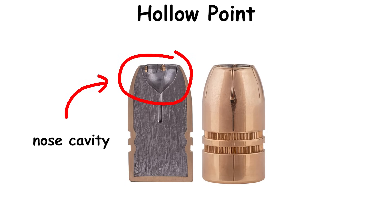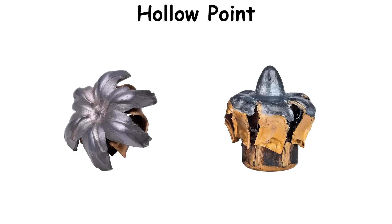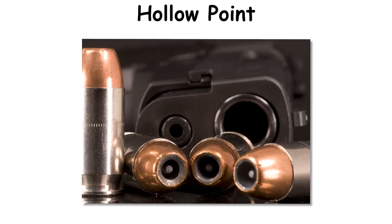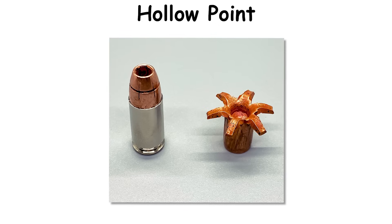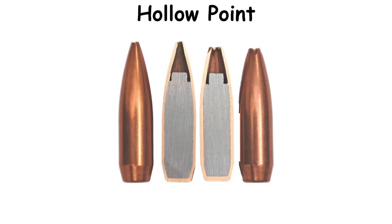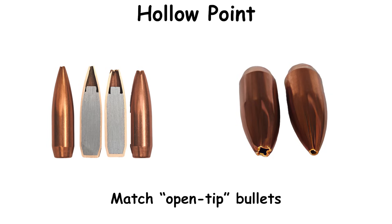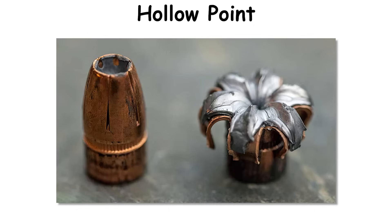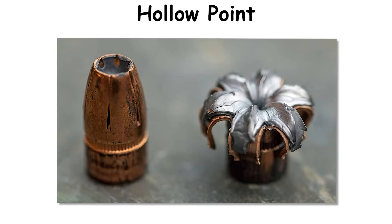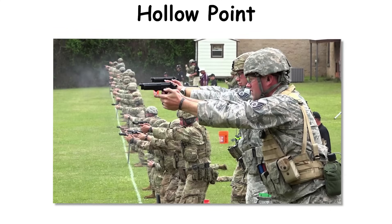The defining feature is a nose cavity backed by tuned jacket geometry. The cavity's depth and lead alloy are balanced so the nose mushrooms reliably, increasing frontal area and moderating penetration. Many designs bond the core to the jacket to prevent separation after glass or sheet metal; others use solid copper construction to retain weight across barriers. Match open-tip bullets with a tiny nose opening exist for manufacturing consistency rather than expansion and belong in a different category. Law enforcement agencies adopted JHPs broadly for duty use due to terminal consistency and reduced third-party risk, and civilians commonly choose them for defense. Military use remains mission-specific and limited by policy.